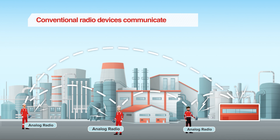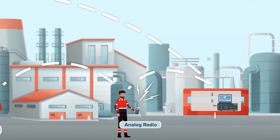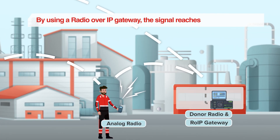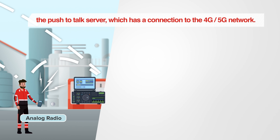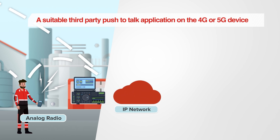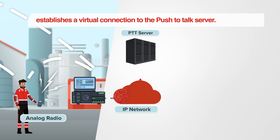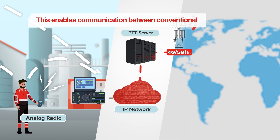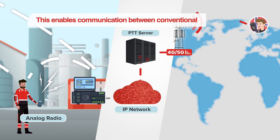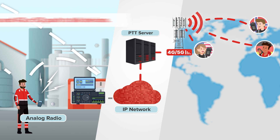Conventional radio devices communicate with a donor radio device via a common channel. By using a radio over IP gateway, the signal reaches the push-to-talk server which has a connection to the 4G or 5G network. A suitable third-party push-to-talk application on the 4G or 5G device establishes a virtual connection to the push-to-talk server, enabling communication between conventional radio devices and 4G or 5G push-to-talk devices.